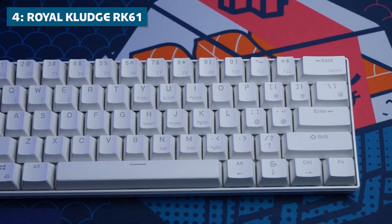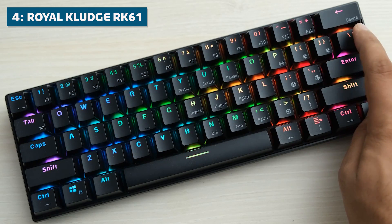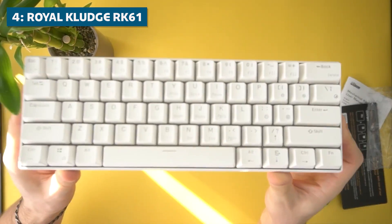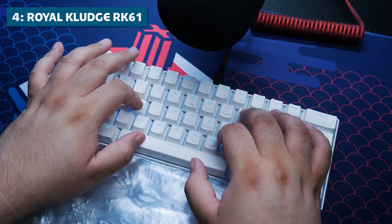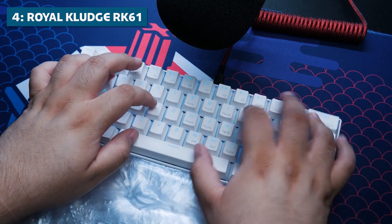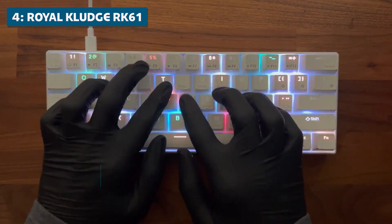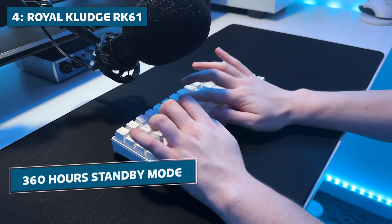You get vibrant RGB backlighting effects that can be customized to your liking. And you can connect over super-stable 2.4GHz wireless or Bluetooth up to three devices. The RK61 has a plastic construction, but still feels very solidly built. And it implements hot swap pockets, meaning you can easily swap out the switches without any soldering required. For connectivity, you can go cable-free with the low-latency wireless USB receiver or pair to devices via Bluetooth. Battery life is rated at 13 hours of continuous use with lighting on and a whopping 360 hours in standby mode.